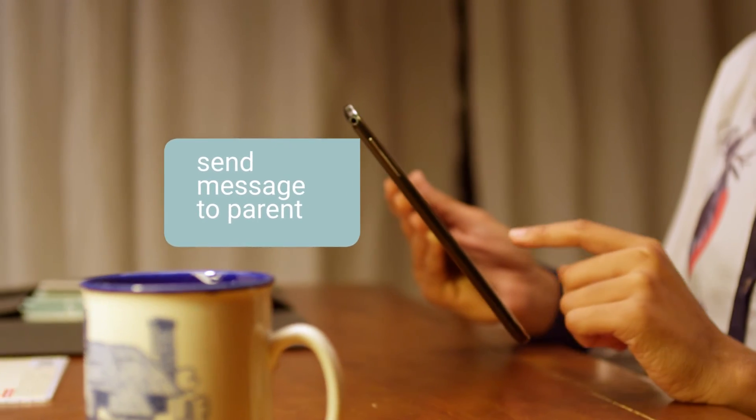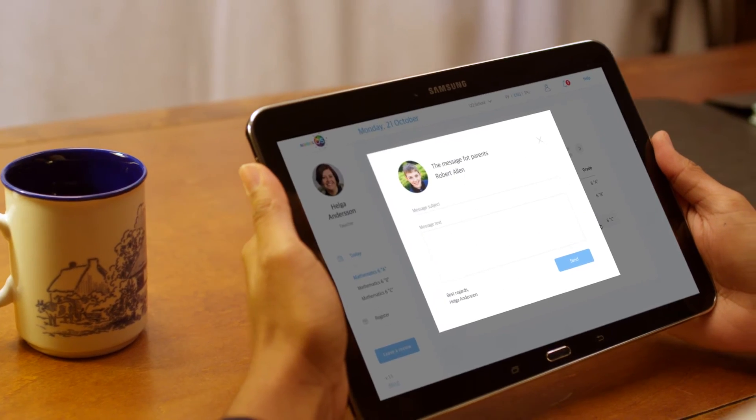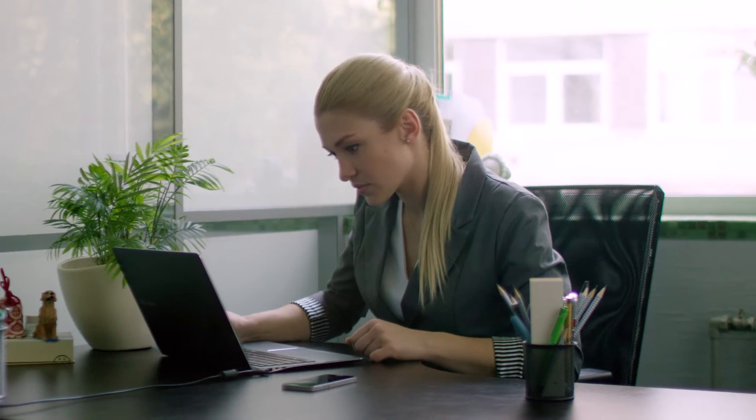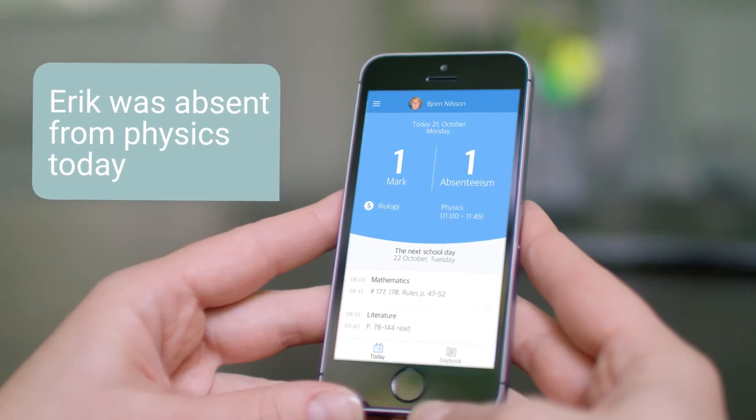Now it is faster and easier than ever for teachers to communicate important information. This is a huge step in changing the way schools and parents communicate, and parents can enjoy clarity of the school process.